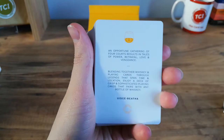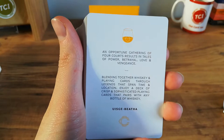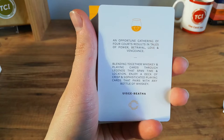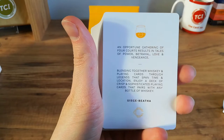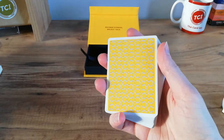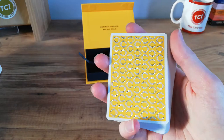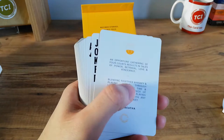The deck comes with an ad card - perhaps what you'd call a brand card. It reads: 'An opportune gathering of four courts results in tales of power, betrayal, love and vengeance. Blending together whiskey and playing cards through legends that span time and location. Enjoy a deck of crisp and sophisticated playing cards that pairs with any bottle of whiskey.' And honestly, I could picture myself using these at a card game because the back design is minimal, and the court cards and number cards are really cool. It's a collector's item, but it's also a deck of cards you'd like to use and show off to people.